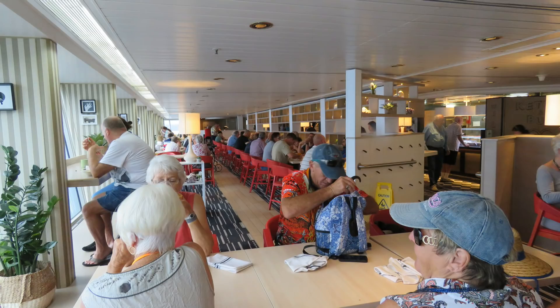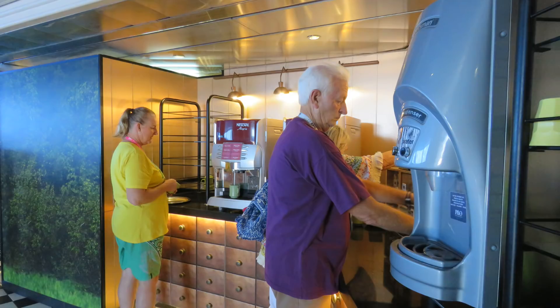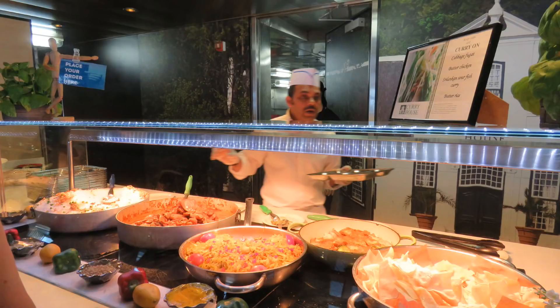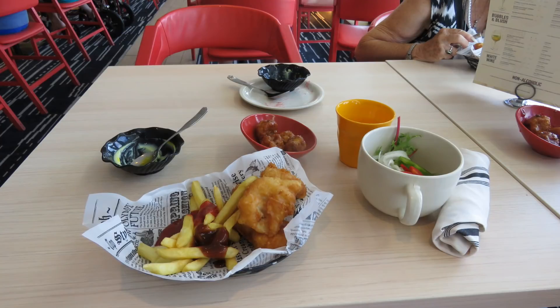The Pantry is the main anytime dining restaurant, which also has a 24/7 tea, coffee, milk and water station. There are seven serving positions each with their specialty dishes. The Hook's Fish and Chips was one of our favourites and Alan had it often, although quality varied.